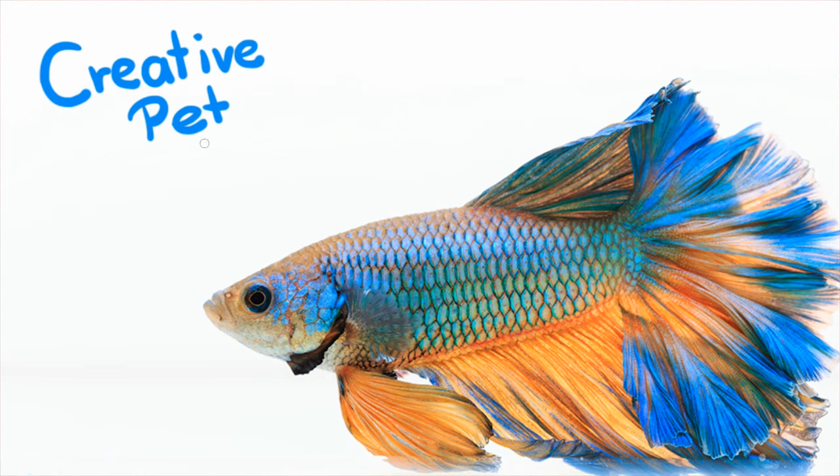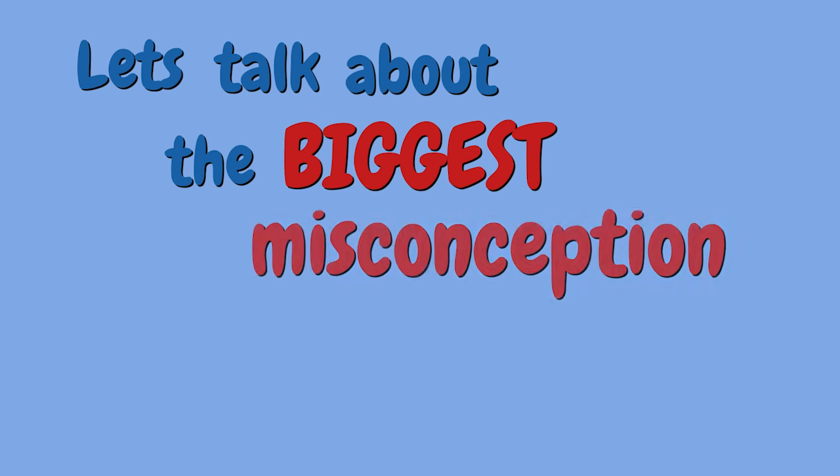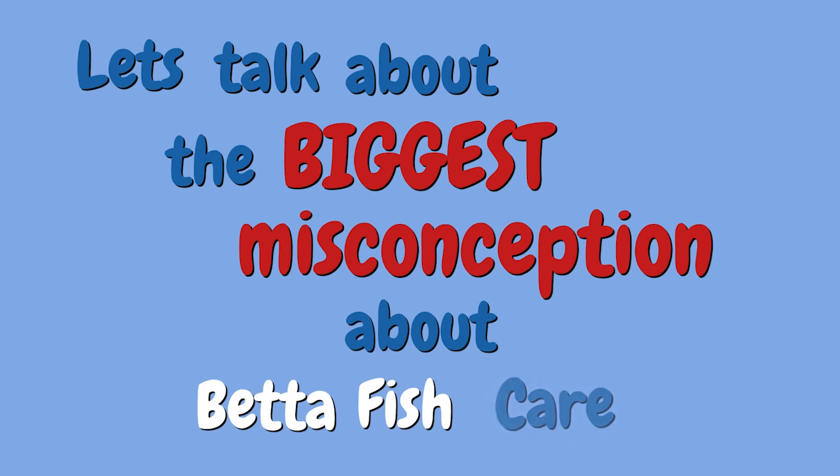Welcome back to Creative Pet Keeping. Let's talk about the biggest misconception about betta fish care.